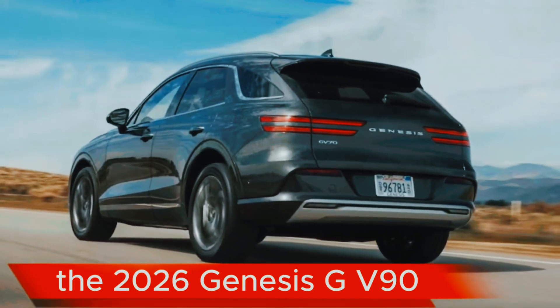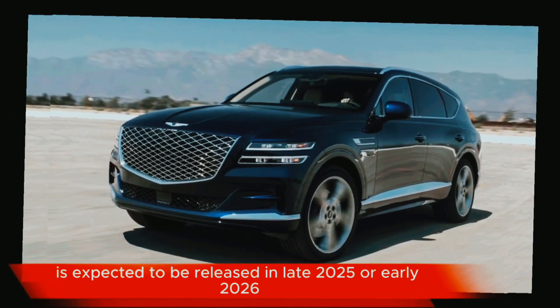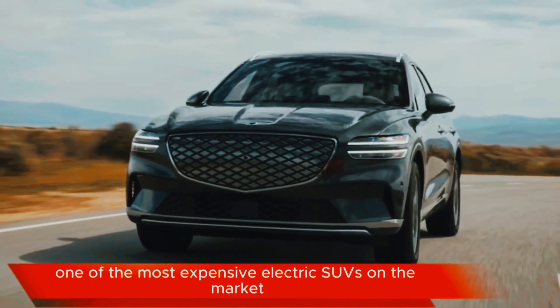The 2026 Genesis GV90 is expected to be released in late 2025 or early 2026. Pricing has not yet been announced, but it is expected to be one of the most expensive electric SUVs on the market.